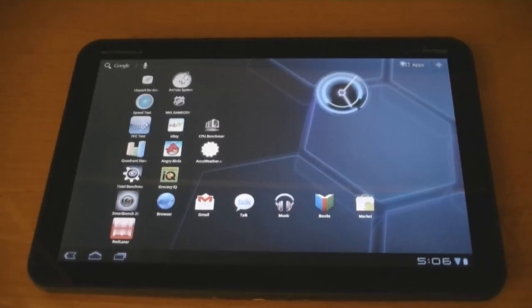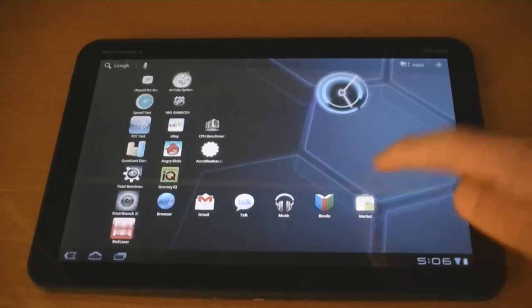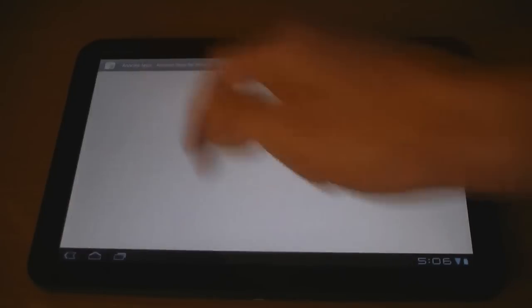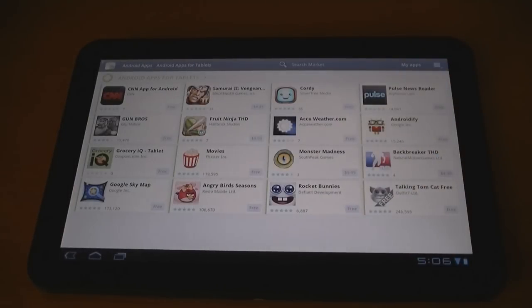Google has redesigned the Android market for tablets with Honeycomb. Currently there are only 16 applications that are specifically designed for Android tablets.